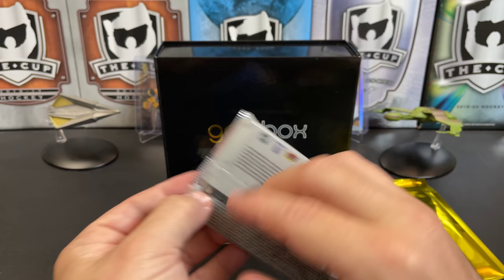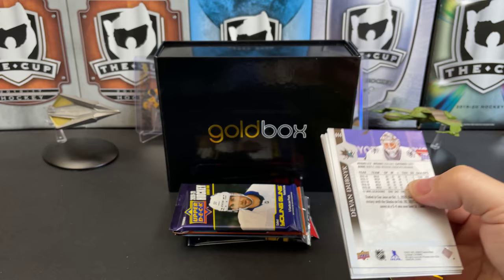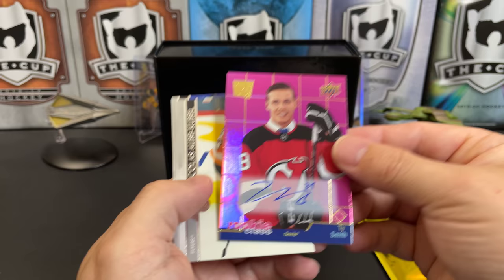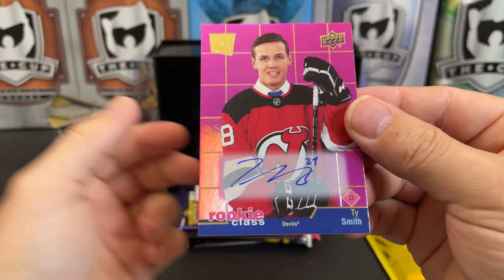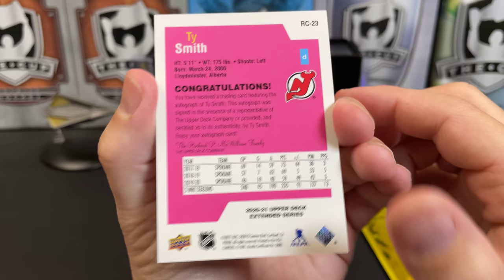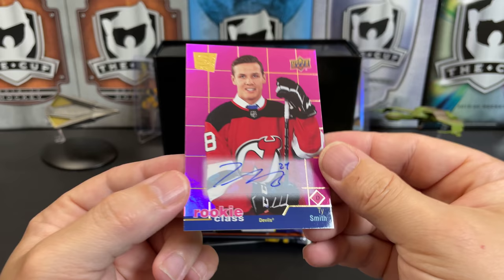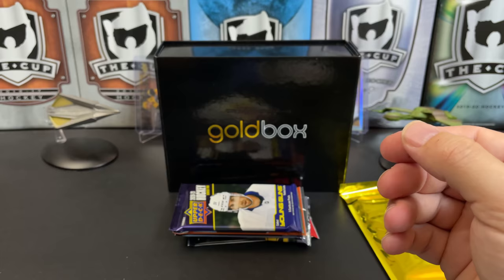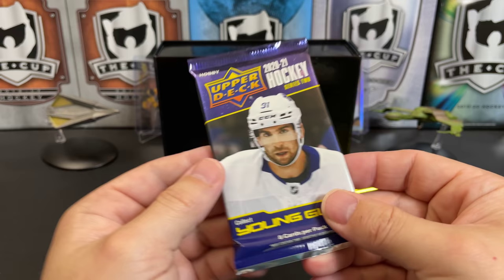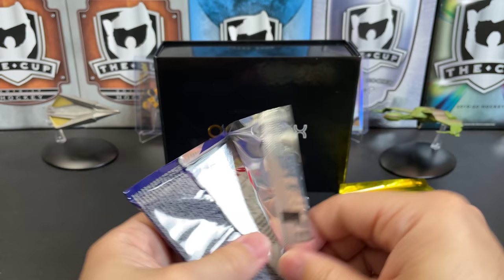Let's go to Extended Series — see if we can pull a Young Gun. Tara Harose, Wayne Simmons, Maxime Comtois... Are you kidding me?! We pulled an Upper Deck autograph out of Extended Series — these are tough pulls! It's a rookie class for the Devils, Ty Smith. Not the top tier of the rookies, but pulling an autograph out of Upper Deck Series anything is usually a pretty tough pull. That's fantastic. Nicholas Aube-Kubel, Yanni Gourde, Mitch Marner, Devin Dubnyk. Then 2021 Series Two — pulling an auto is better than most of the Young Guns, so that's nice.